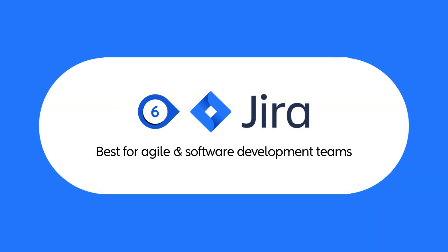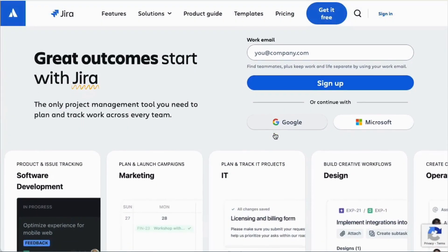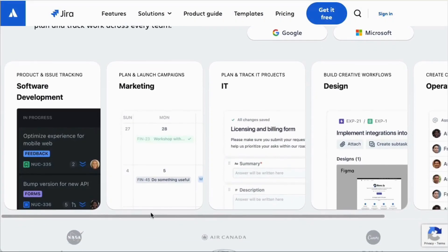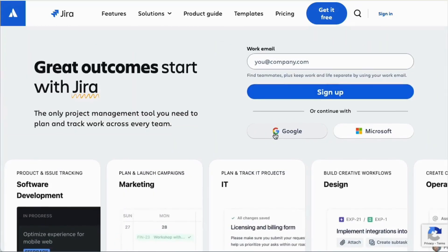Now let's see what Jira has to offer. Jira is built specifically for agile software teams, offering powerful features like scrum boards, Kanban boards, and bug tracking. If your team follows an agile development process, Jira is a must-have tool.